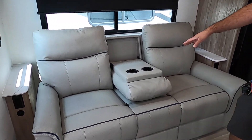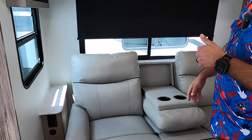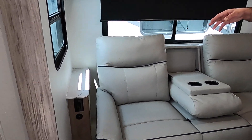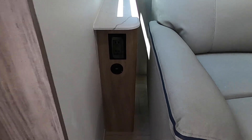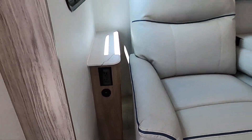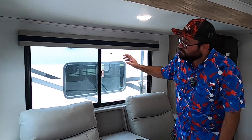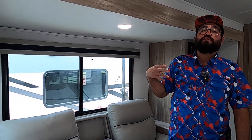We have super comfortable recliners with built-in cup holders. Here in the middle we also have a stand on each side for food and drinks with USB power and regular wall outlets. We also have blackout shades in the main windows on this unit, and these windows both open for cross ventilation on cooler days if you want to camp off grid.